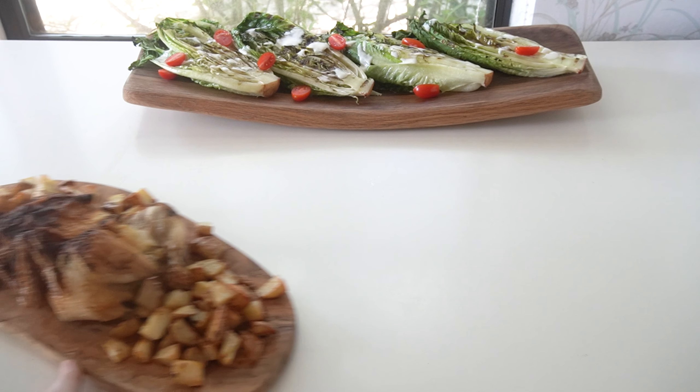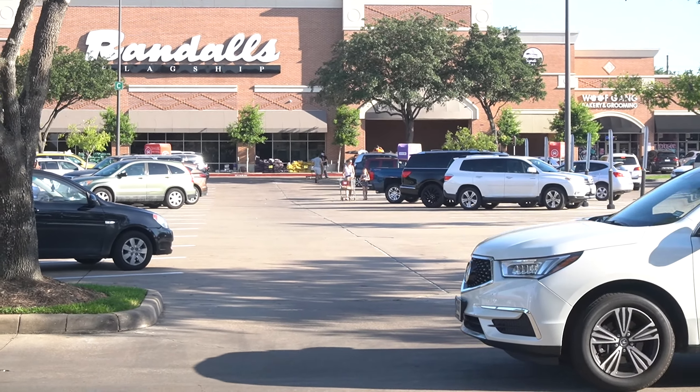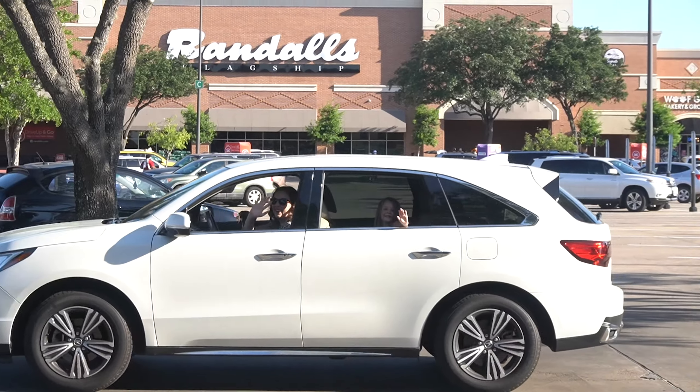I buy my Signature products at my local Randall's, and you can find them exclusively at the Albertsons Company's family of stores. Visit randalls.com to find a store near you.